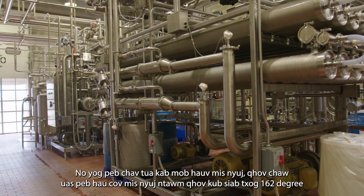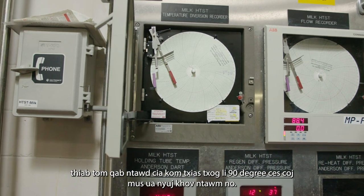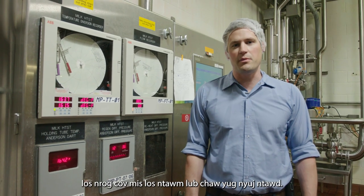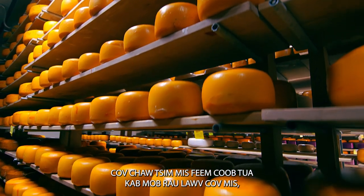This is our milk pasteurization room where we're cooking the milk up to 162 degrees, and then cooling it back down to 90 degrees to make cheese out of it. We're cooking the milk to kill any bad bacteria that could be coming in the milk from the farm.